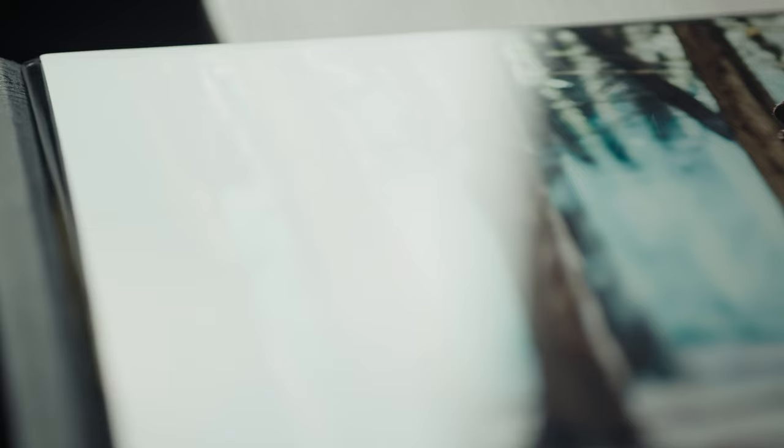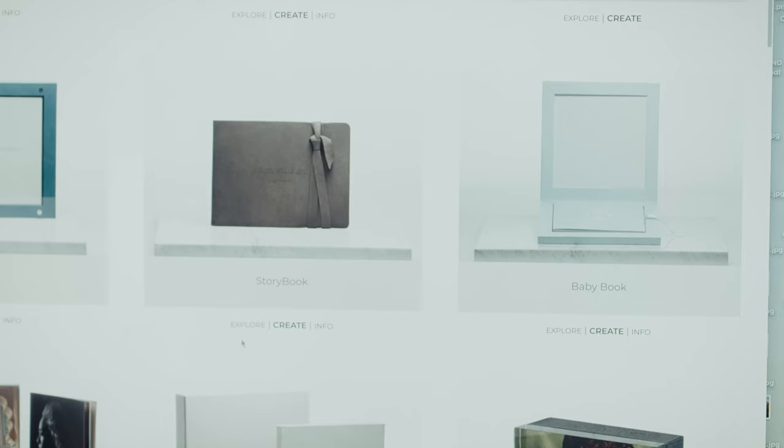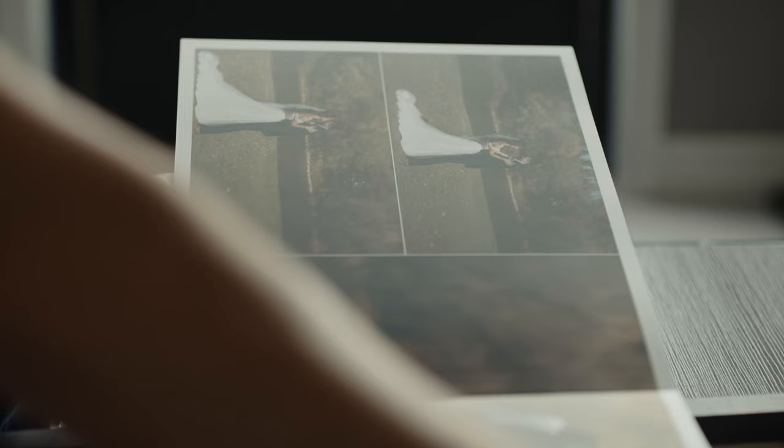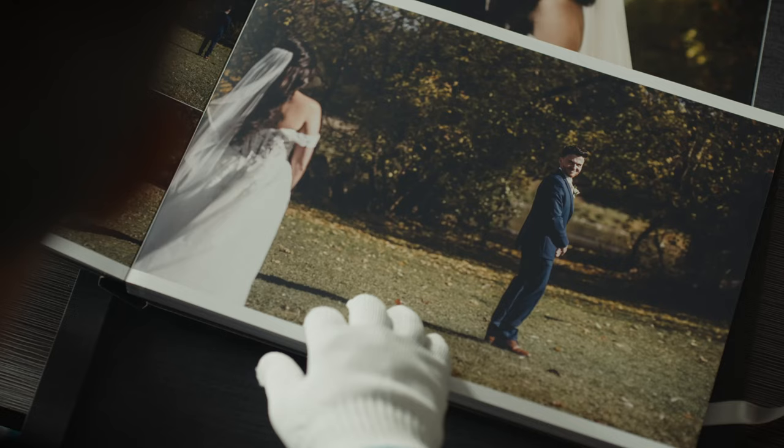What I really, really liked about it is the fact that it's fully customizable. So for couples that choose our top package, no album is the same. It is fully customized to that particular couple's needs, requirements, and wants, and Graphi allows us to have that option. They also have a warranty on their books — it's like a lifetime warranty, which is fantastic for our couples. So if anything goes wrong with the album, there's no quibble. Their customer service is brilliant, and they just sort out any issues.